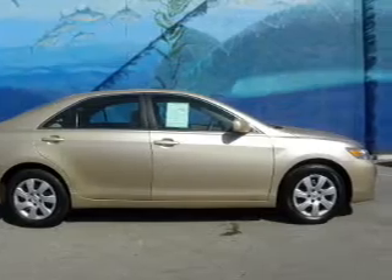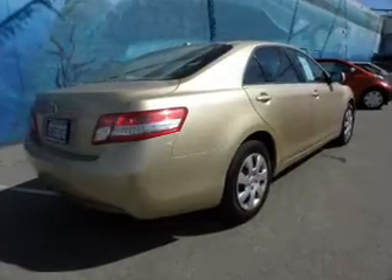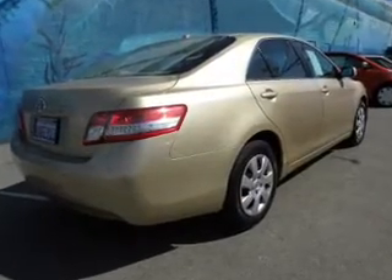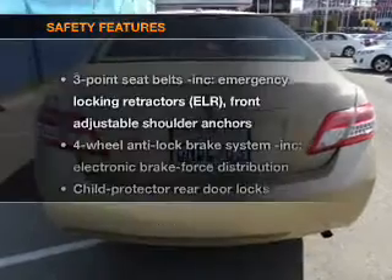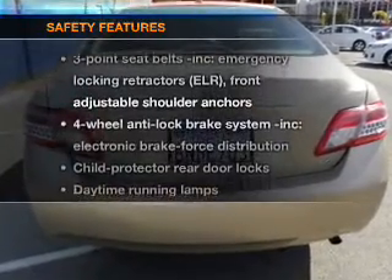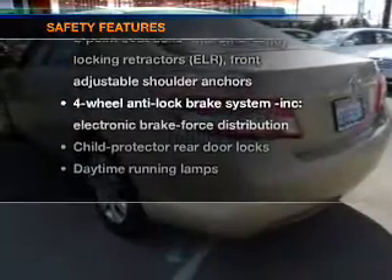Stand out from the crowd with premium wheels. Anti-lock brakes help you bring your vehicle to a safe stop. Carfax has offered to provide you with peace of mind. If safety is a high priority, rest assured knowing that these top safety components are included.